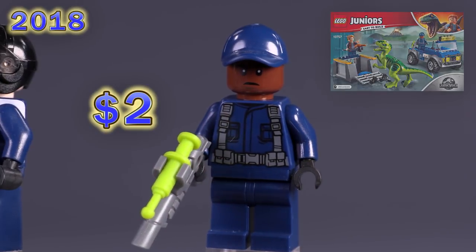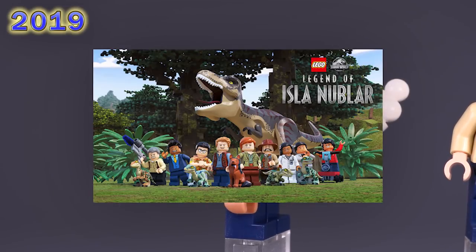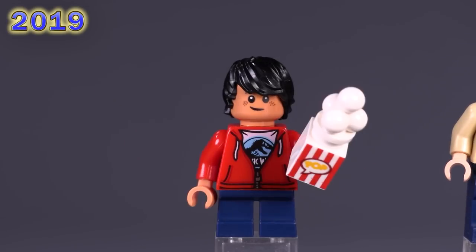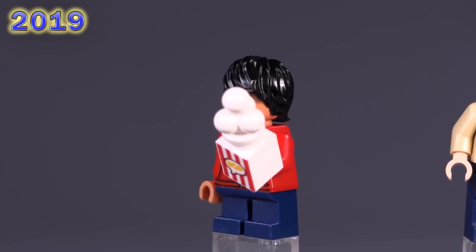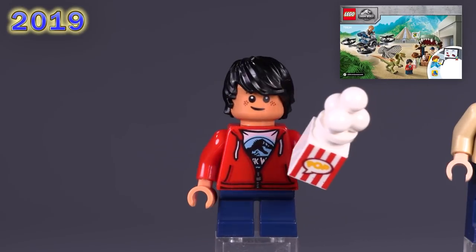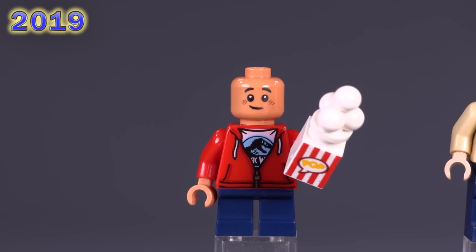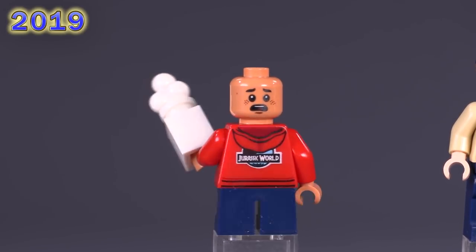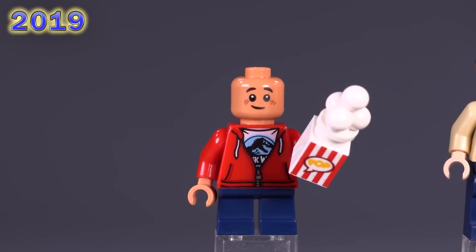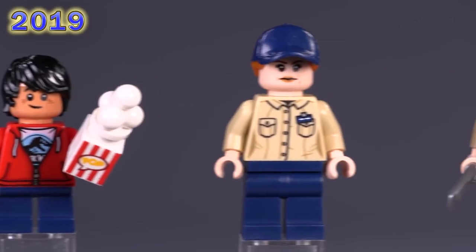Let's jump straight into 2019. LEGO made a 13-episode mini animated series called Legend of Island Nublar, and that produced some sets with new characters in the Jurassic World universe. Hudson Harper appeared in the Dilophosaurus on the Loose set. His expressions are his own, which is nice, and he's got pretty decent printing for his hooded sweatshirt with the Jurassic World logo. It's interesting that he's got a Jurassic World shirt underneath his Jurassic World hoodie — seems a little like overkill. He's incredibly cheap.